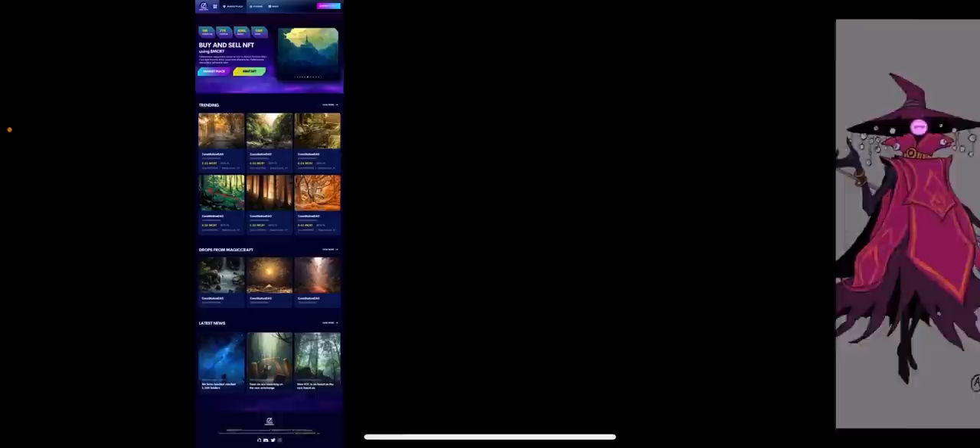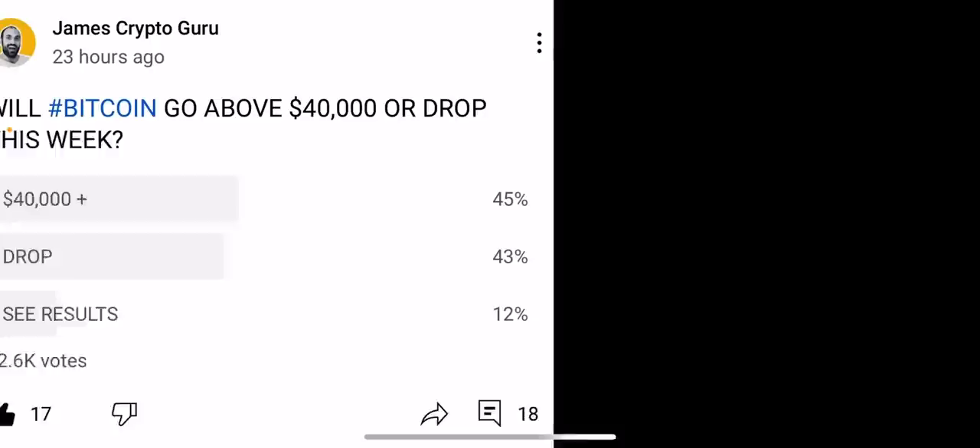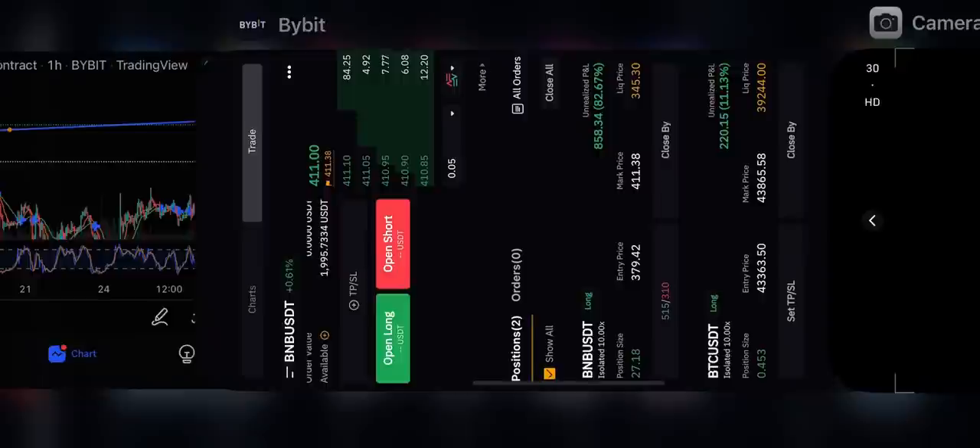The studio is doing amazing work with the character designs. This is a sneak peek of the NFT marketplace that's coming from MagicCraft - the team is building it and doing incredibly. There are hundreds of people working on MagicCraft and it's just an insane, amazing team.